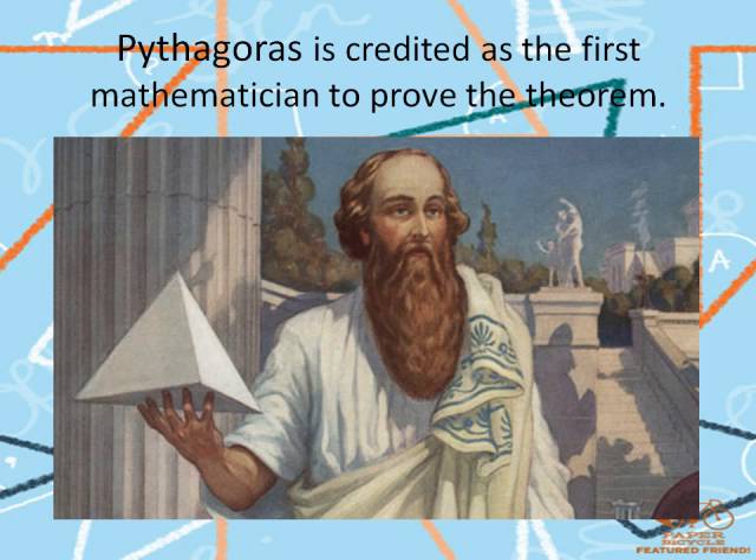The Pythagorean Theorem is named after Pythagoras, a Greek mathematician. While this would lead many to believe that it was Pythagoras who discovered and developed the theorem, there is evidence of mathematicians using the theorem before the time of Pythagoras. Babylonian mathematicians used their understanding of the theorem to approximate the value of the square root of two, centuries before Pythagoras was born.